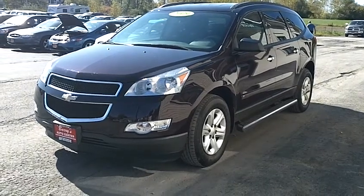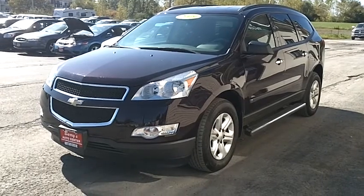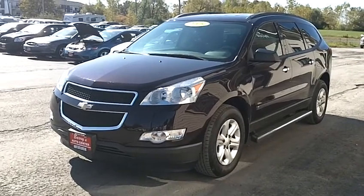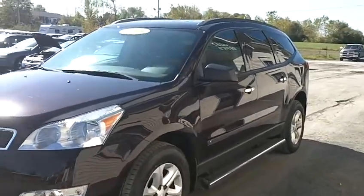Here is a beautiful 2009 Chevy Traverse LS. It's a burgundy in color, has running boards on it. Just got it in.